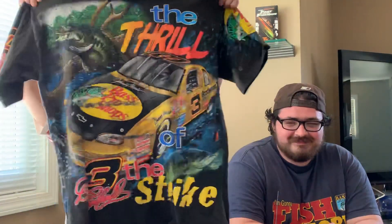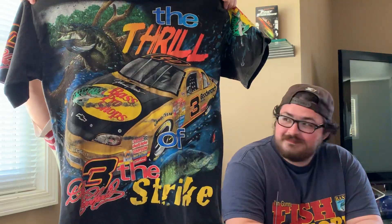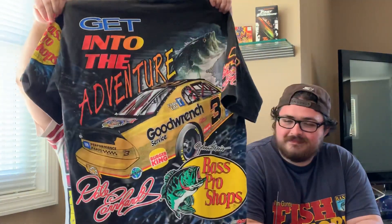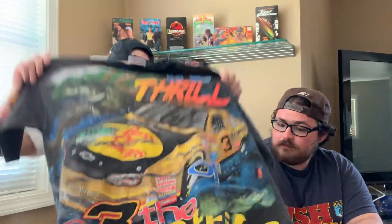Next we got this all-over-print gem from Chase Authentics — it's the Bass Pro Shop and NASCAR Dale Earnhardt kind of collab thing if you want to call it that. It's just an outright beauty. This was also an eBay purchase; I think I might have gotten it with part of my tax return. I got it for a really good price so I was real stoked about that one.